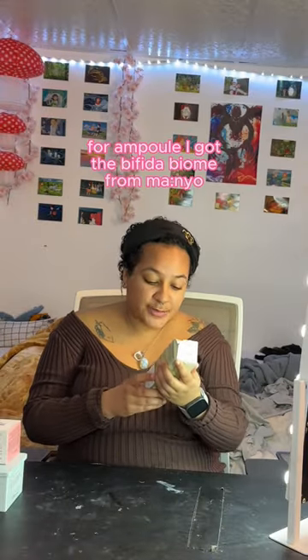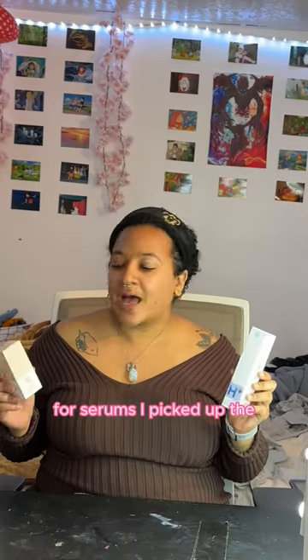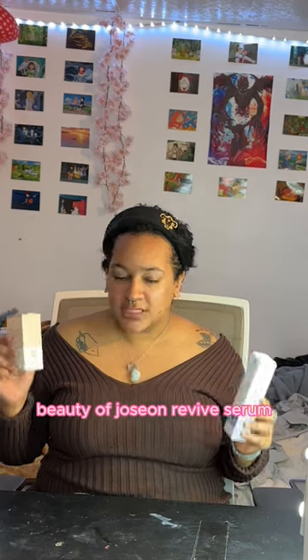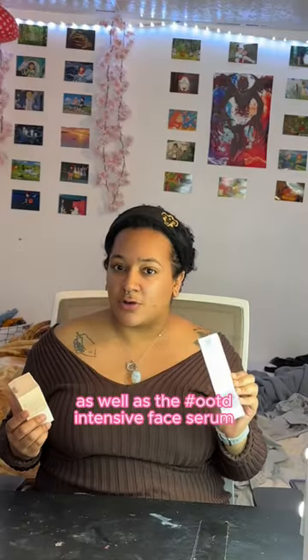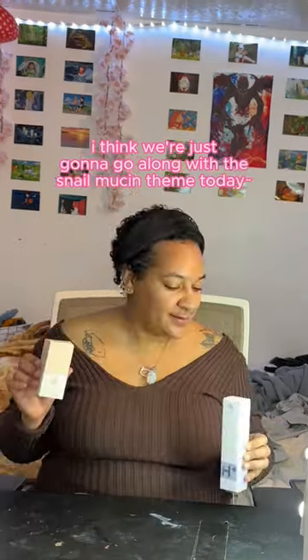For ampoule, I got the Buffita Biome Complex Ampoule from Manio. For serums, I picked up the Beauty of Joseon Revive Serum with ginseng and snail mucin, as well as the Hashtag Outfit of the Day Intense Face Serum. I think we're just gonna go along with the snail mucin theme today.